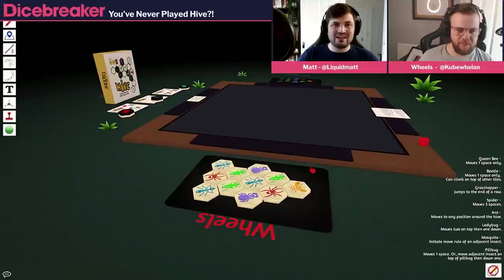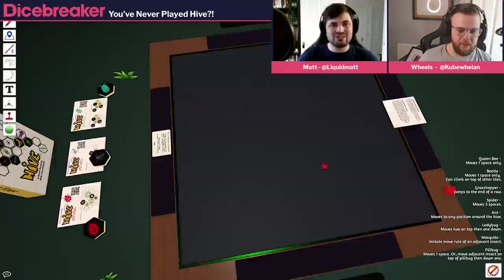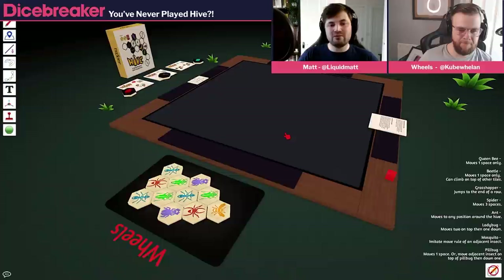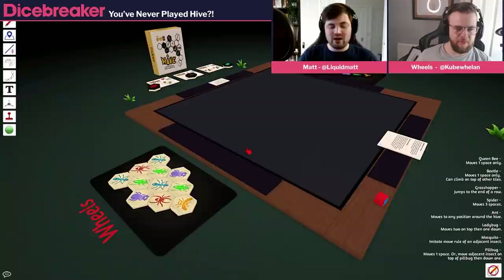The other thing that sets Hive apart from chess is that there's no board. We're playing on Tabletop Sim here, so we've got a virtual table, but there's no board for Hive — we're actually going to kind of build the board as we go. You start the game by taking turns to put pieces down. On your turn, you can either add a piece to the Hive or move a piece. But you can only move a piece once your queen bee is down. And if your queen bee isn't down by your fourth turn, you're forced to put it down.